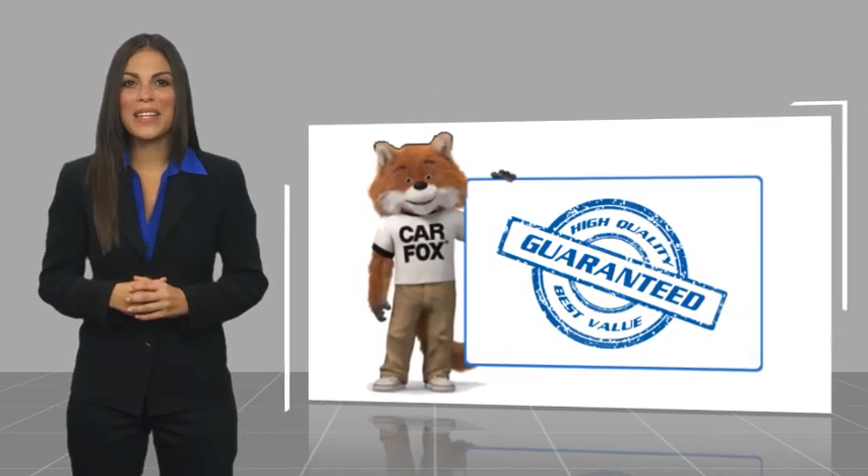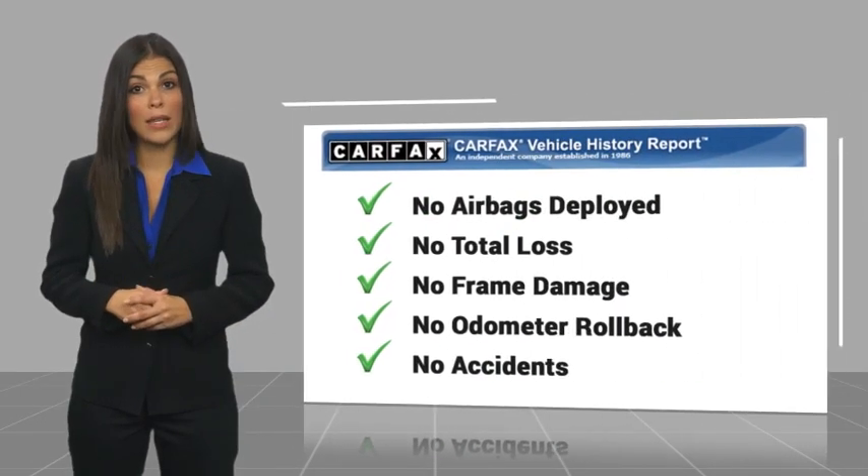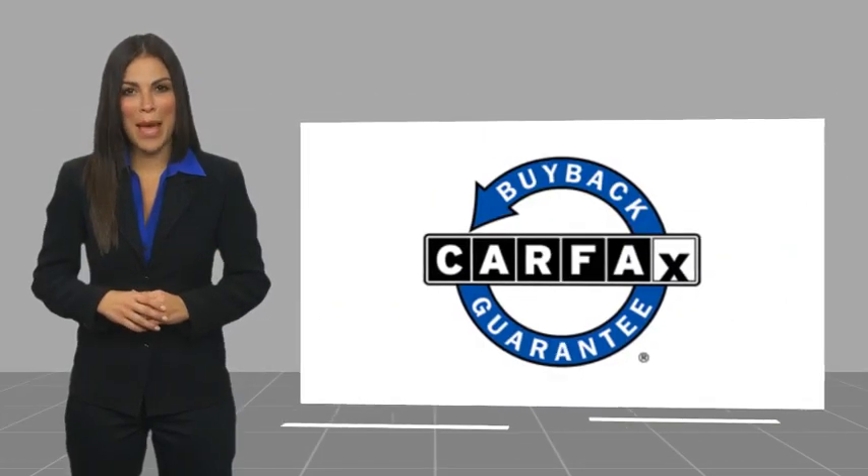Here's another high quality vehicle with the Carfax Vehicle History Report. Be sure to find a complimentary copy of this report online, or contact the dealership. This vehicle qualifies for the Carfax Buy Back Guarantee.